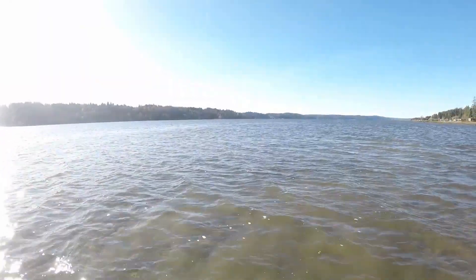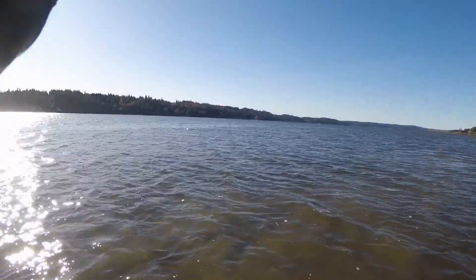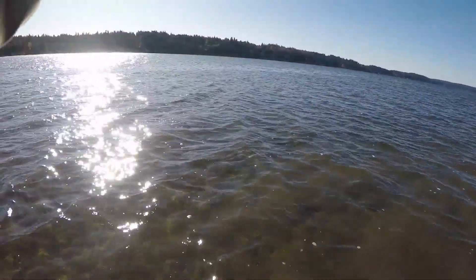Oh, what? Looks like a small little coho. Maybe a chum. Not too big, whatever he is. You can see a bit of a closer look at him.